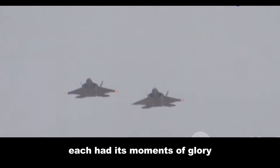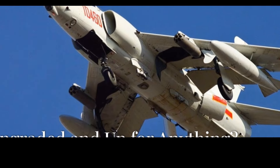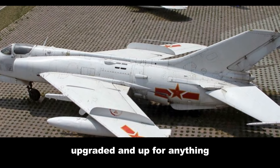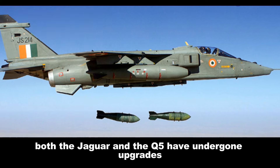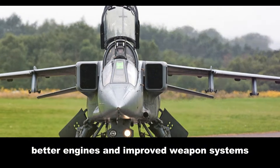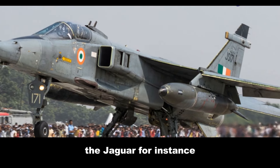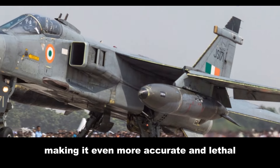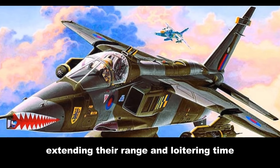Like any good fighter jet, both the Jaguar and the Q-5 underwent upgrades over the years. New avionics, better engines, and improved weapon systems kept them relevant in the ever-changing world of aerial combat. The Jaguar received upgraded navigation and targeting systems, making it even more accurate and lethal. Some variants were even equipped for aerial refueling, extending their range and loitering time.